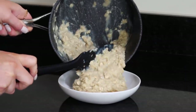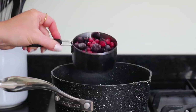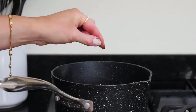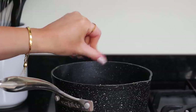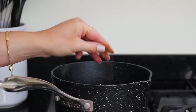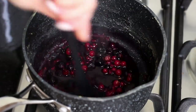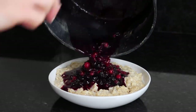Once done I transferred it into a bowl, and then back in the same pan I added in 1 cup of frozen mixed berries, 1 tablespoon of maple syrup, and then a pinch of nutmeg, a pinch of ground ginger, a pinch of allspice and a pinch of cinnamon. I stirred that through and cooked it off for around 2 minutes until it was a little bit sticky and the berries had defrosted, and then I just poured that over the top of the porridge.